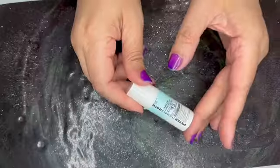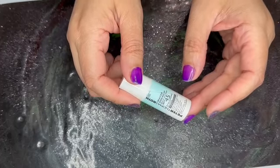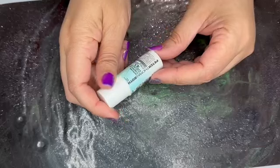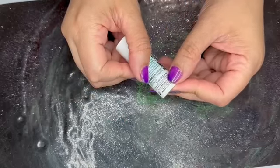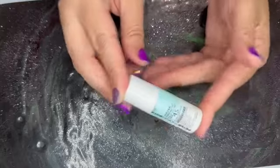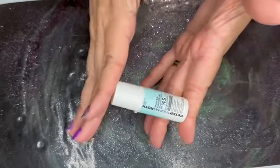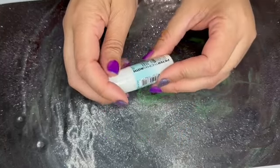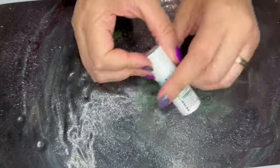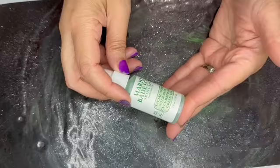Next is from Peter Thomas Roth — this is the Water Drench Sun Shield Broad Spectrum SPF 45 Hyaluronic Cloud Cream Deluxe. This is a 0.17 ounce moisturizer. Ulta does not sell it at this size, but the Peter Thomas Roth site does sell this for $8. Eight dollars for this tiny little thing — I guess because of the SPF.